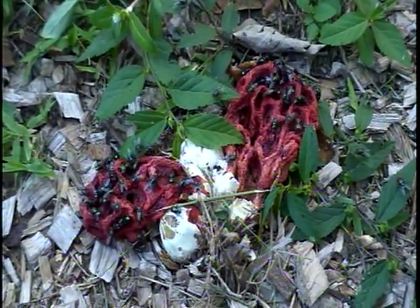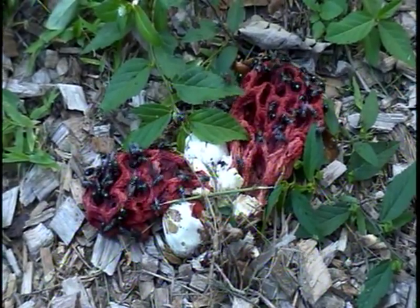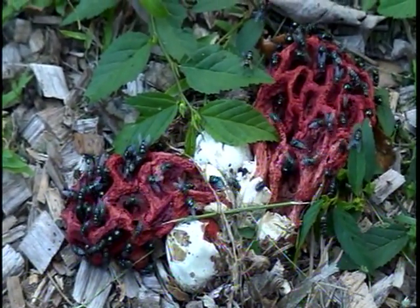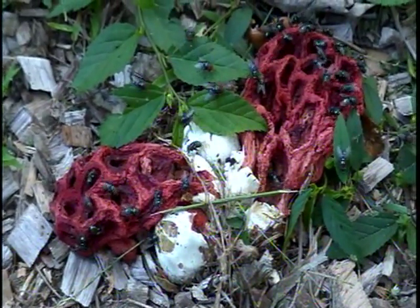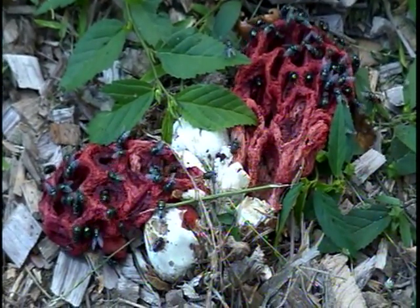Flies love it because apparently they transfer the spores — that's their role in the whole scene here. The flies feast on the stinky slime that's inside this fungi, which actually stinks like rotten meat. And there's some question about whether it can be consumed by humans.